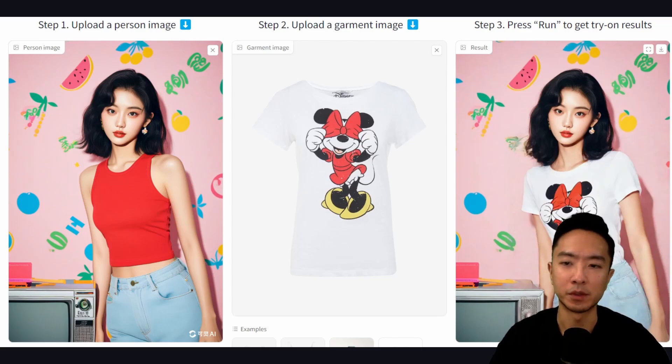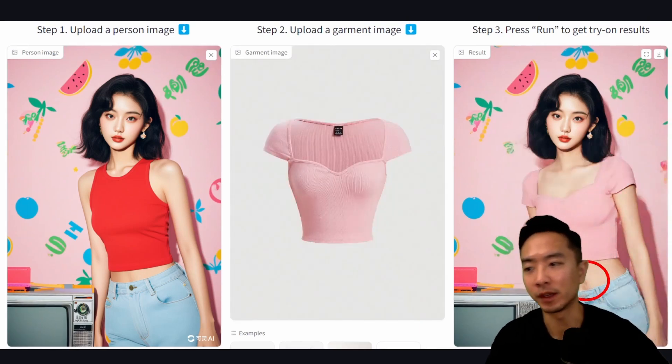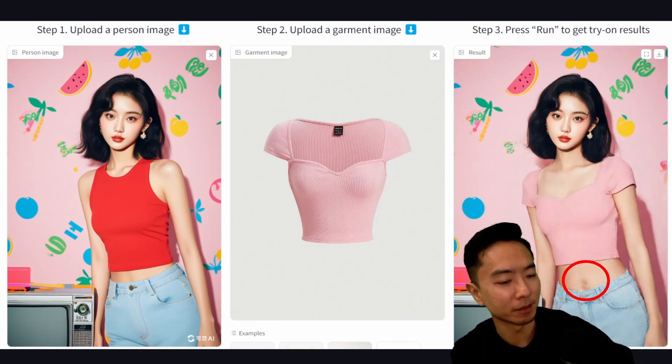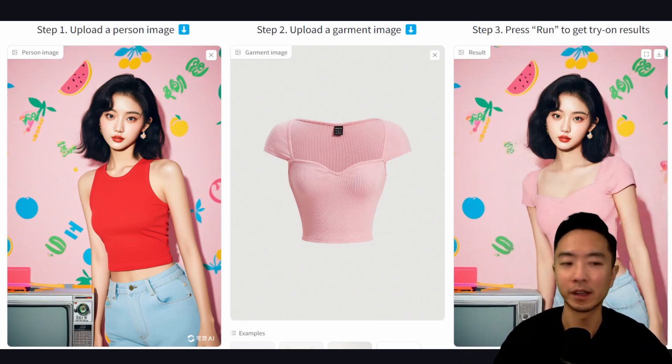Here's another example of the same girl with a Mickey Mouse shirt, and again this one did very well. Here's another example of a pink shirt. You can see that the belly button is a little bit distorted, but other than that I would say this one also turned out very well.